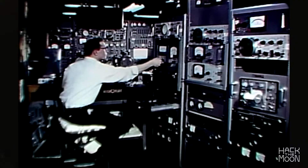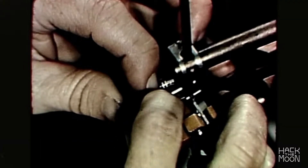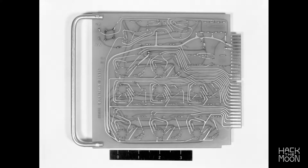Early on in the program, it was recognized that you could not build a computer out of transistors without filling up the whole command module and the lunar module with transistors. It was just not conceivable. Integrated circuits were the way to go. I've heard that at one time we were testing one-third of all the integrated circuits that were being manufactured in the United States.